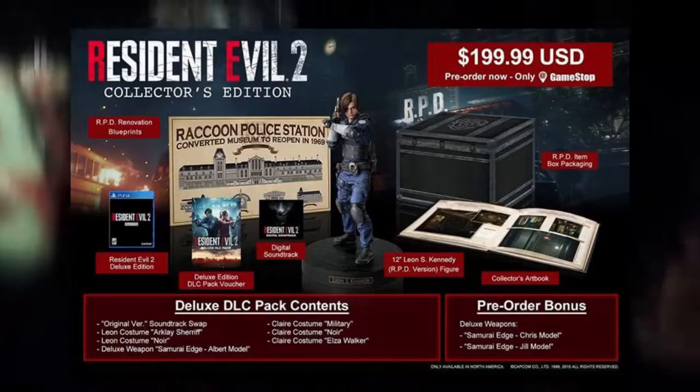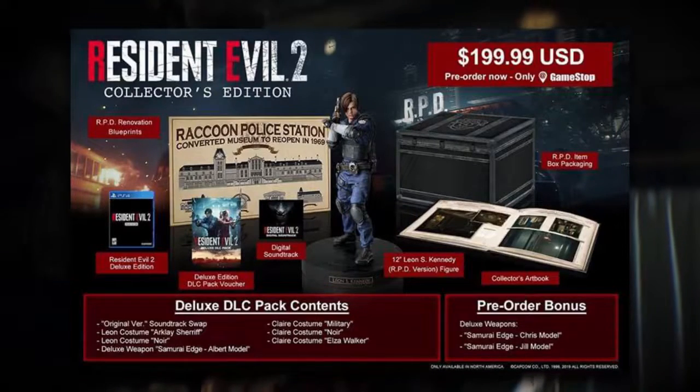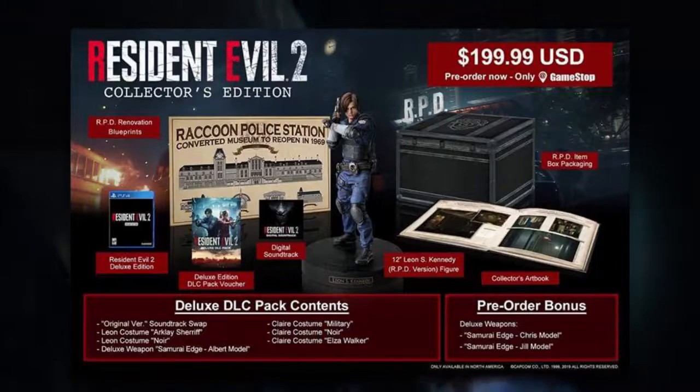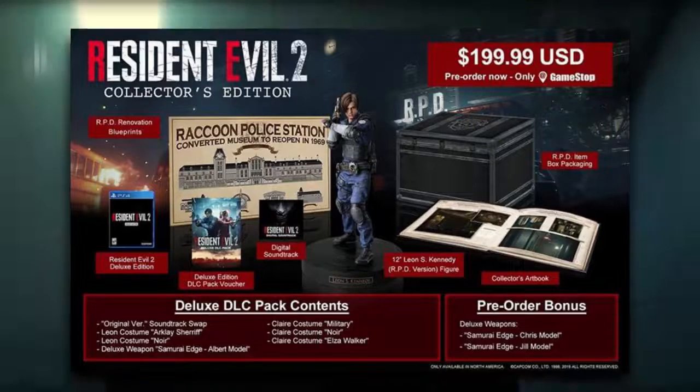Next we have a digital soundtrack voucher code for a 25-track album featuring new songs from the remake of Resident Evil 2, as well as a selection of arrangements from the original game.